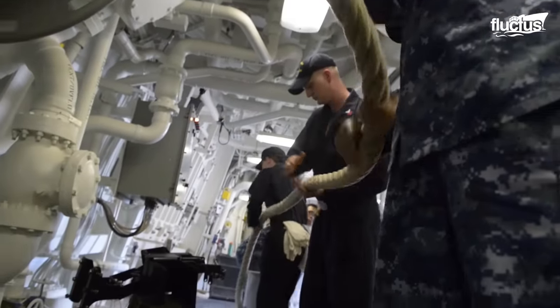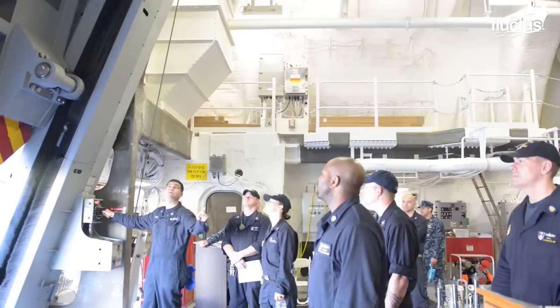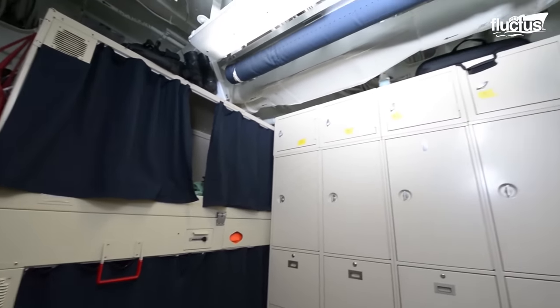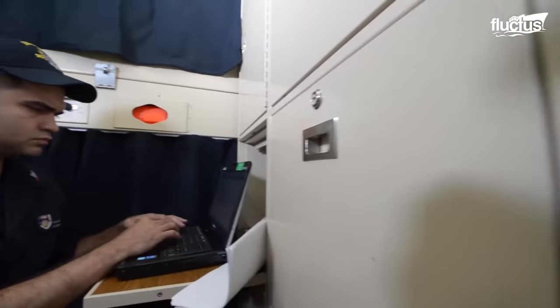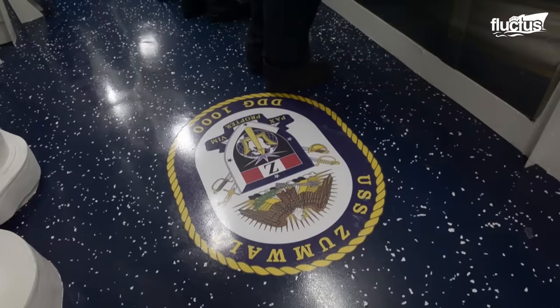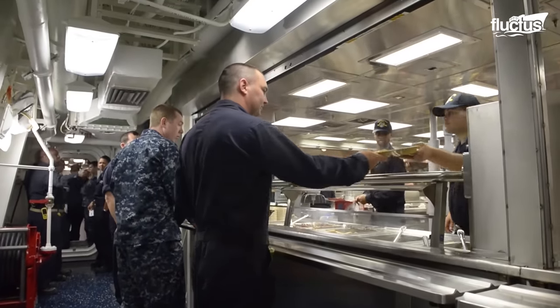The 600-foot ship accommodates up to 175 crew members, who experience a sturdy life while at sea. They live in compact accommodation modules and spend most of their time in the day-to-day operations of the vessel. Additionally, the crew of the USS Zumwalt have a dedicated cafeteria serving freshly prepared meals every day.